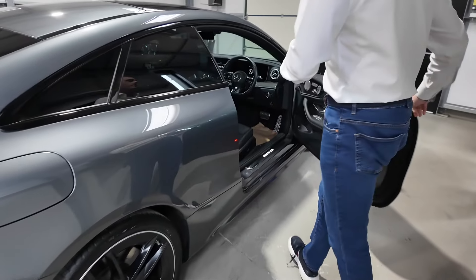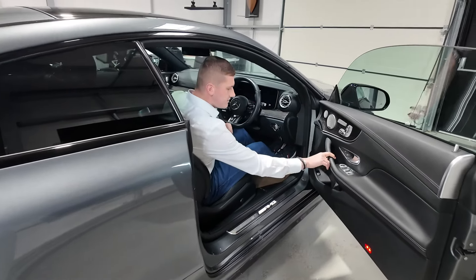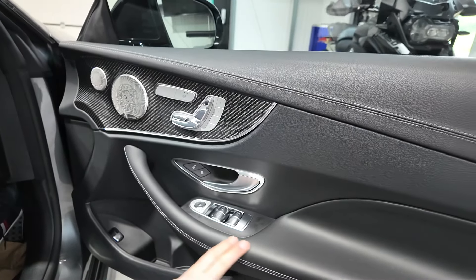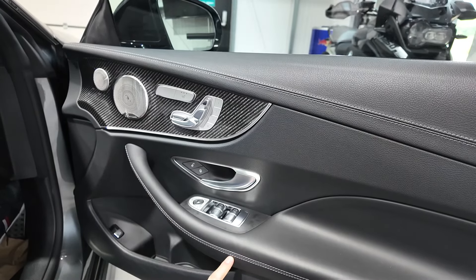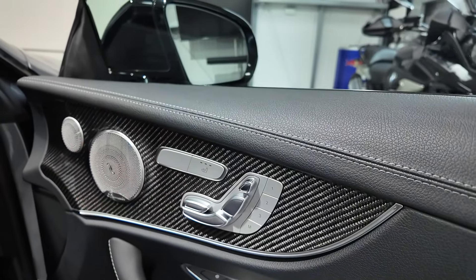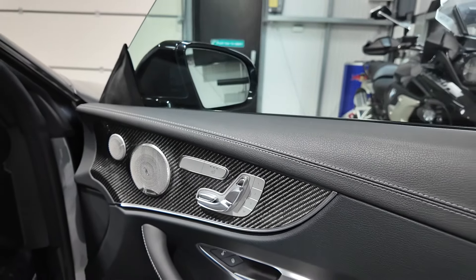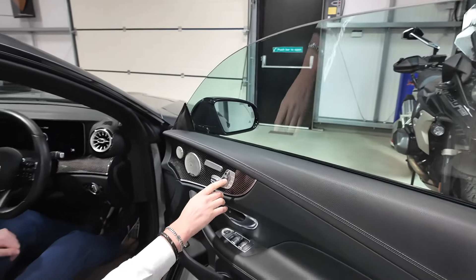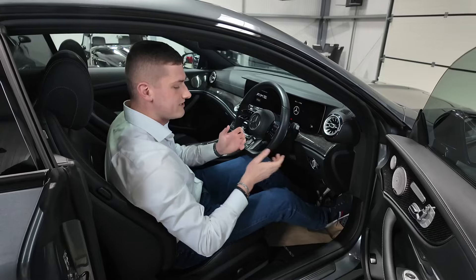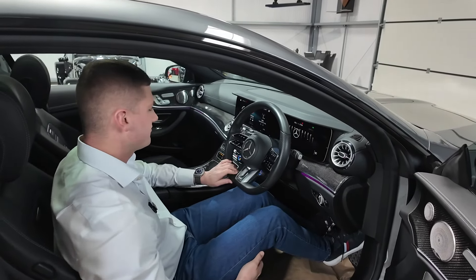Coming to the driver's side and jumping in, the door card is all beautifully smooth Nappa leather with contrast grey stitching. The gloss carbon fiber trim goes beautifully with the Burmester aluminium speaker grills in the doors, which are part of the Premium Plus Burmester sound system. Both driver and passenger seats are fully electrically adjustable with memory settings, heated seats on the door card, and obviously electric windows and power folding mirrors.